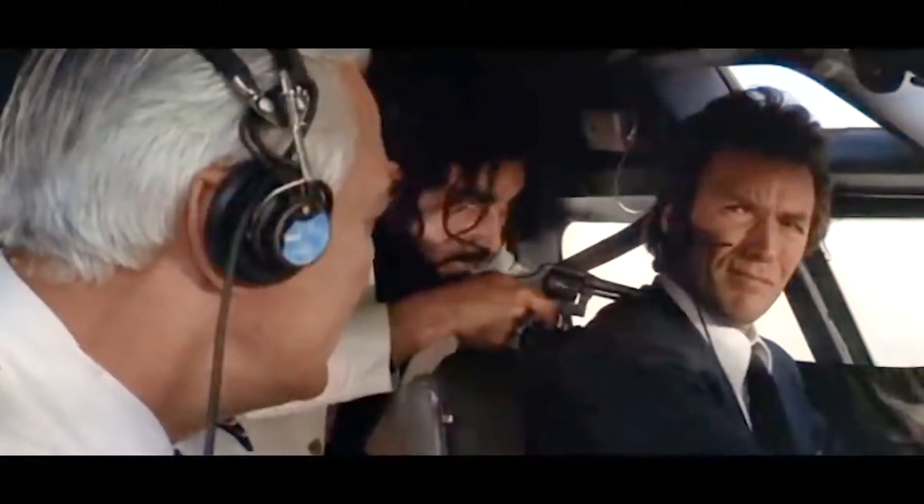Excuse me captain, I know this may sound silly, but can you fly? Nope.